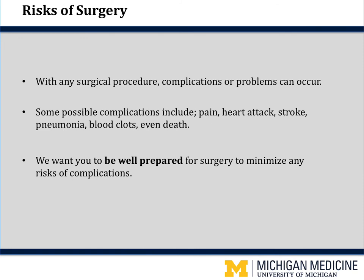What are the risks of having your hip replacement? With any surgical procedure — whether it's a joint replacement, appendix or gallbladder removal, or even open heart surgery — there are always complications that can occur. Possible complications include continued pain, heart attack, stroke, pneumonia, blood clots, even death. We want you to be well prepared for surgery to reduce your risk of complications.